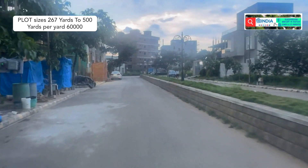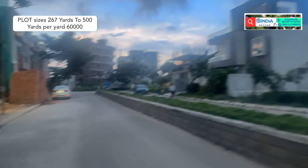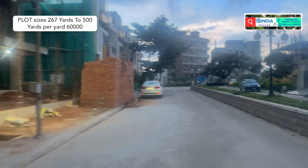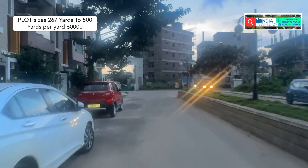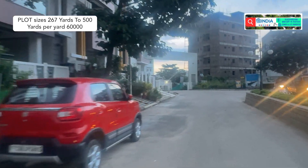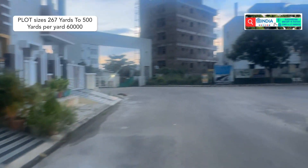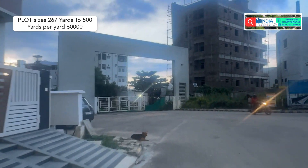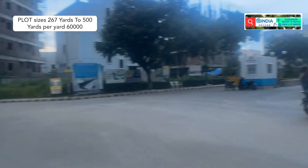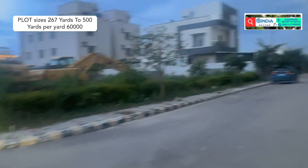This is a huge gated community of 30 acres. This is the 60 feet road, as per the norms of the gated community, and this is called Weston Place. These are the beautiful villas available here, and we have 500 to 300 square yard plots available for sale.